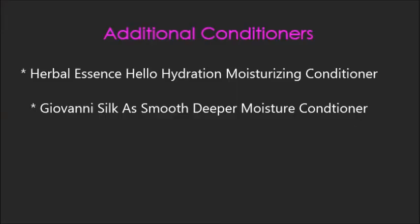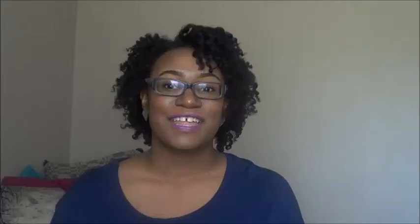A lot of times I pair Tresemme Naturals with my V05 so I can get the perfect moisture and slip for detangling. Another conditioner I've just discovered is the Pantene for Natural Hair Co-Wash Cleansing Conditioner — I absolutely love this product and I've been using it this entire month so I can do a full review. Moving to deep conditioners: the first one is from Pantene's natural line at only $3.99, picked up from Target. Another deep conditioner I really enjoy is the Beautiful Textures Rapid Repair Deep Conditioner.